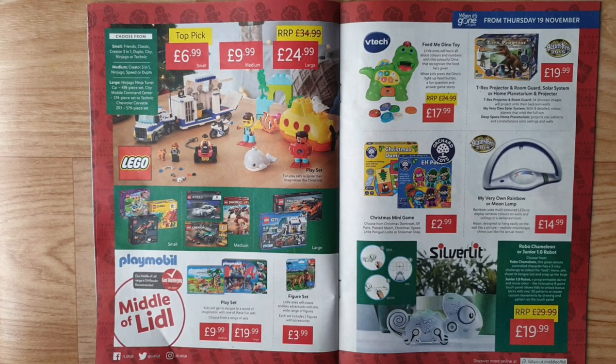Christmas mini games — choose from Christmas dominoes, Elf pairs, present match, or Christmas jigsaw from Orchard Toys. Brainstorm Toys My Very Own Rainbow or Moon Lamp — rainbow uses multicoloured LEDs to display rainbow colours on walls and ceilings in a darkened room. Moon lamp is designed to hang on the wall like a picture with a realistic moonscape.